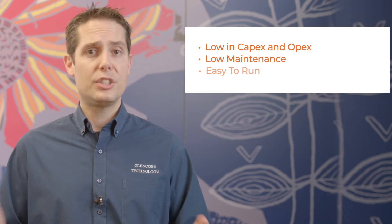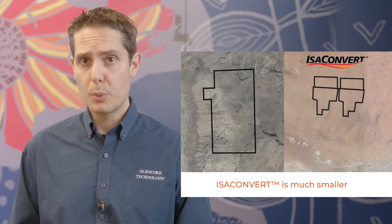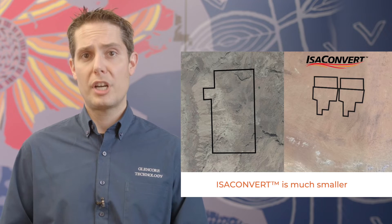They've demonstrated that IzaSmelt's top submerged lance smelters are low in capex and opex, low in maintenance and easy to run. IzaSmelt ramps up to 100% of design capacity in just a few months. It's flexible, so you can change feed as your run-of-mine ore changes. It has a small footprint, so it can be installed in greenfield or brownfield operations. And its environmental performance is world class.